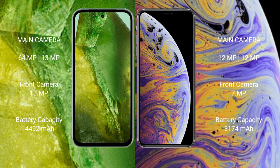Google Pixel 8a has a 4492mAh battery with 30W fast charging support. iPhone XS Max has a 3174mAh battery with 20W fast charging support.